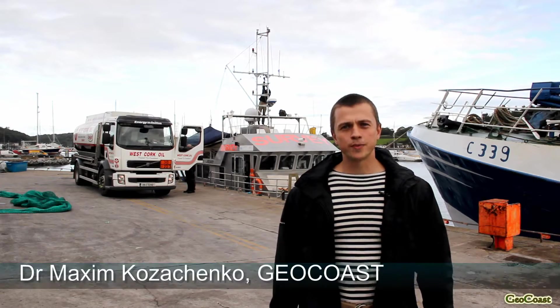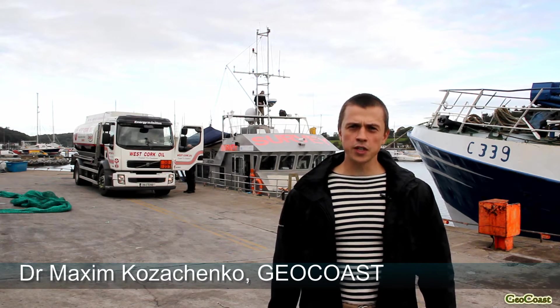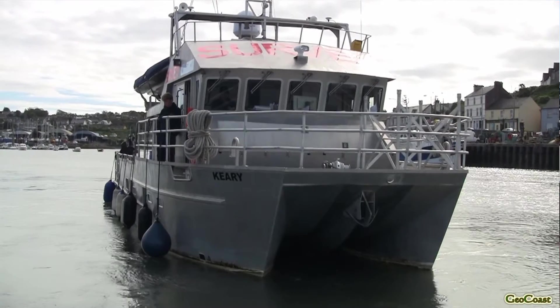Good morning and welcome to the GeoCoast. Here we are in Crosshaven, which is a small town on the western side of Cork Harbour. Today we are going to visit the newest Irish research vessel called Kiri, which was named after one of the first Irish marine geologists, Raymond Kiri.